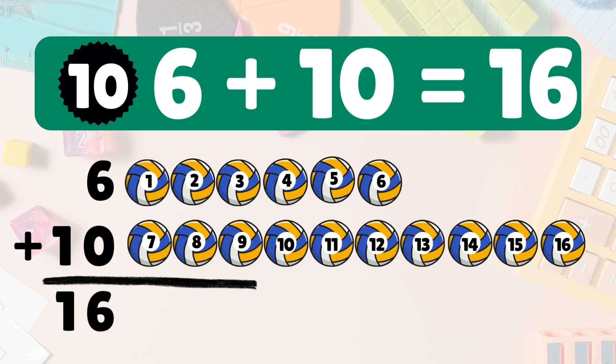Next: six plus ten equals sixteen. Big one! Let's count all the way to sixteen. Ready? Go: one, two, three, four, five, six, seven, eight, nine, ten, eleven, twelve, thirteen, fourteen, fifteen, sixteen. Six plus ten equals sixteen. Yay!